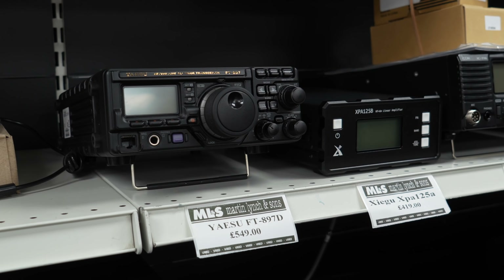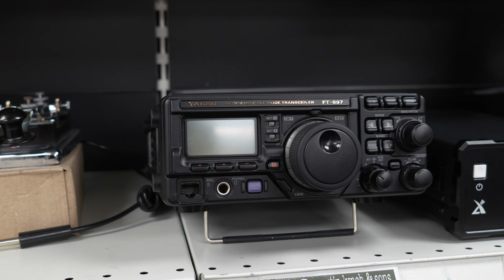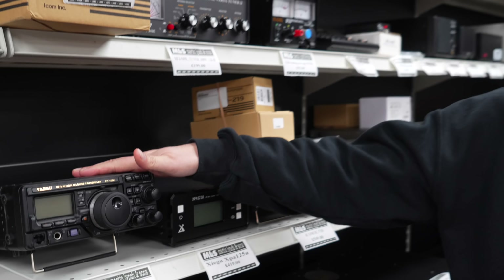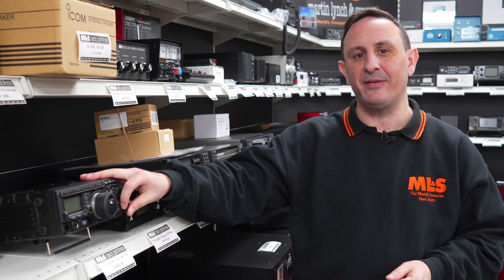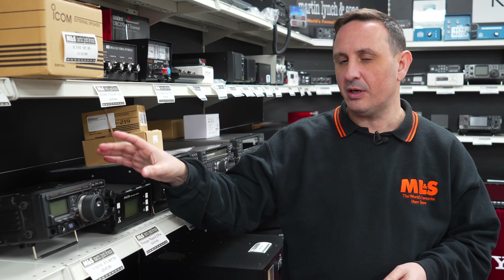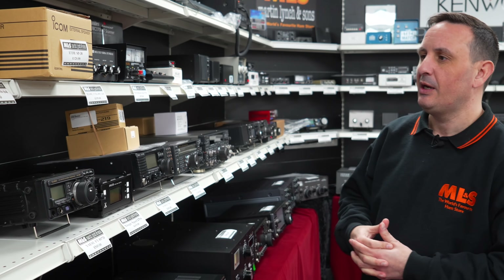Next to that, the Yaesu FT897D — shack in a box. HF, six metres, two metres, and 70 centimetres. 100 watts on HF, 50 watts on two metres, and 20 watts on 70 centimetres — all multi-mode. I'd hate to think how many of these they've sold over the years. It's the bigger brother of the 857 with a bigger case. You can fit batteries into this, and if you can't find the original there are companies that do reconditioned replacement batteries, so it's great for portable operation.